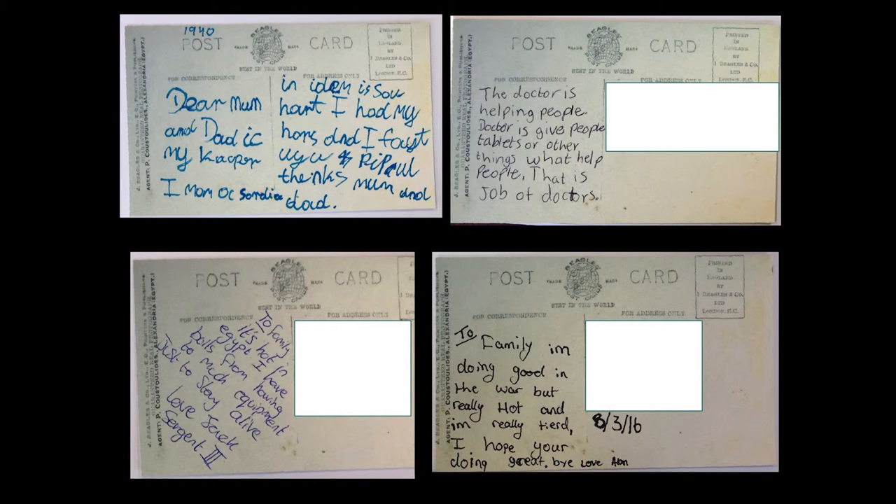What was really interesting was that many of the school children had never really come across the idea of a postcard before — the fact that you write postcards and send them home after you've been somewhere — which was not something we'd ever thought about, but it was new to us. Yet it was obviously very fundamental to what our project is doing: this whole idea of communicating by writing postcards and sending them home.